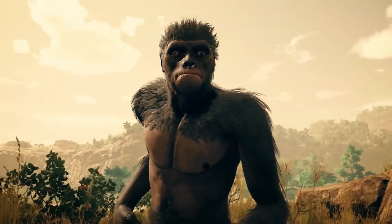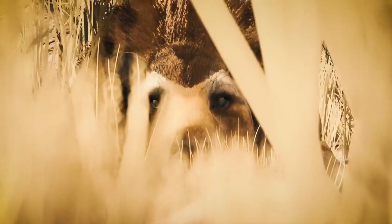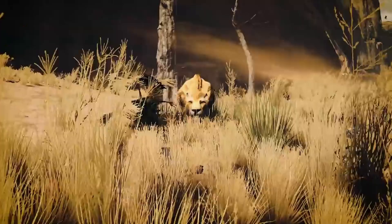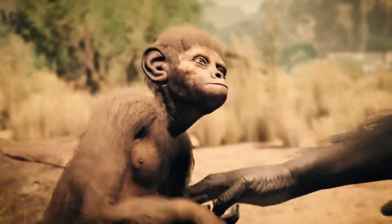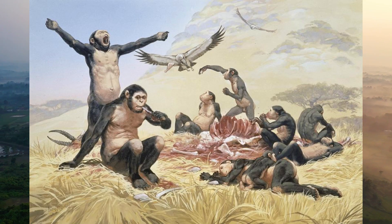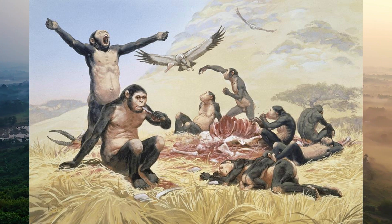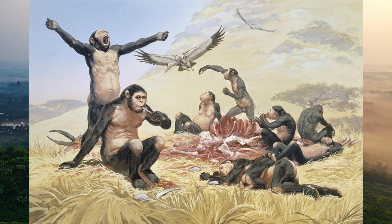In conclusion, Homo habilis teaches us that innovation and cooperation are vital for survival. Their story inspires us to continue exploring and learning from the past to understand our future better. As we look back at the journey of Homo habilis, we see the dawn of human ingenuity and adaptability. These early ancestors, with their innovative use of tools and social cooperation, laid the foundations for the incredible advancements that followed in human evolution — from the savannahs of Tanzania to the river valleys of Ethiopia — their story is a testament to the resilience and creativity of our species.